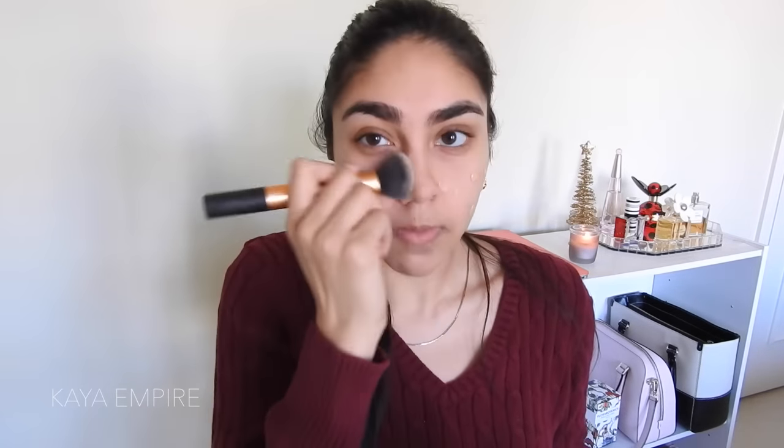I'm going to use the NARS Tinted Moisturizer — one of my favorites of all time. I'm just going to take dots of this all over my face and work it into my skin with a Real Techniques buffing brush. I'm not doing a thick layer, just a thin layer because I don't want coverage to be too heavy — I just want to even out my skin tone a little bit. Now I'm going to let that sit and move on to doing my eyes.